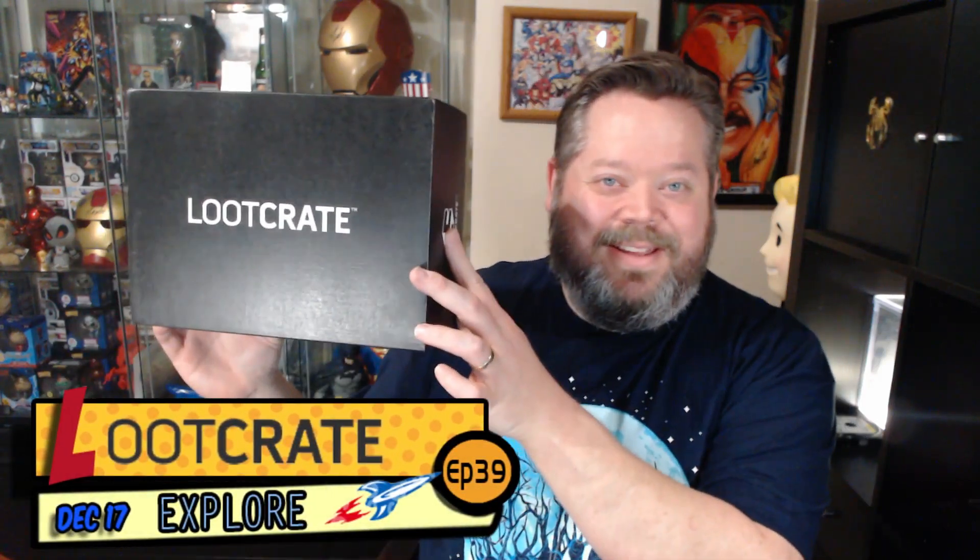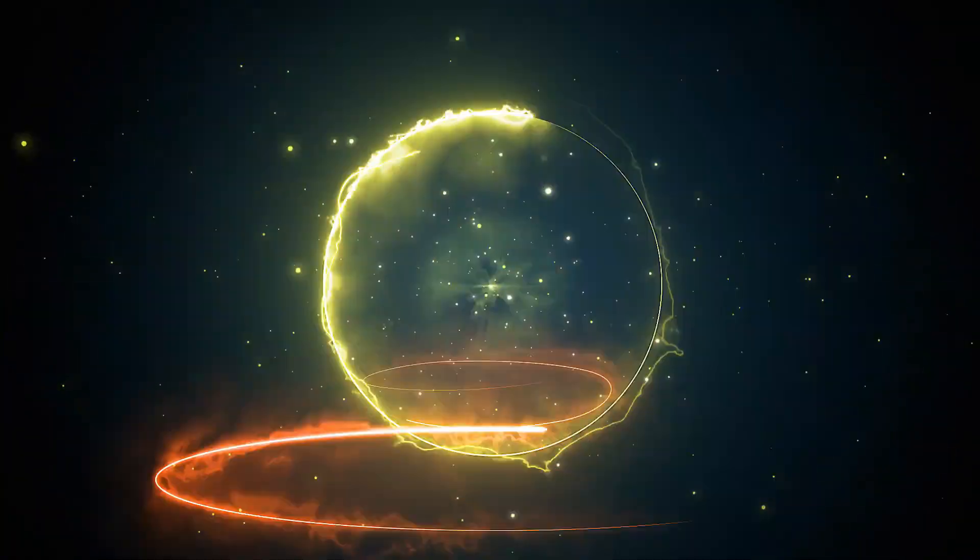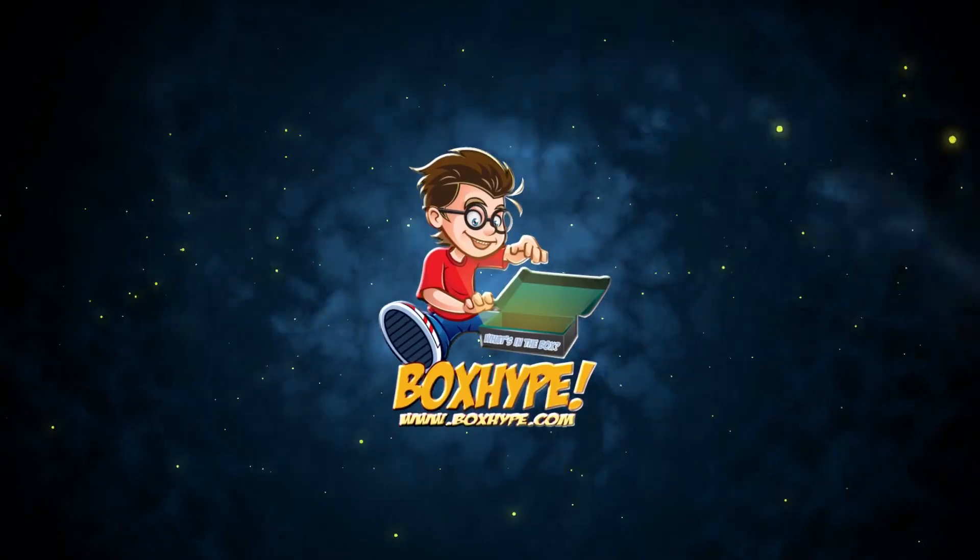Welcome back to BoxHot, I'm Eric. Today I've got Loot Crate for December 2017. I just got my new Loot Crate box from December and I'm dying to see what's inside of it. Let's take a look.